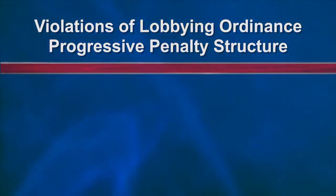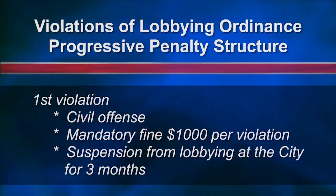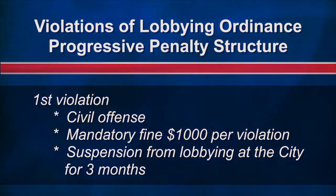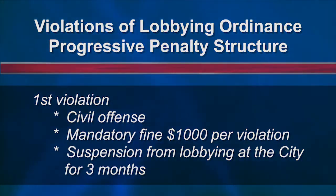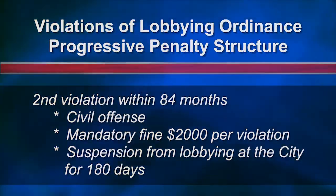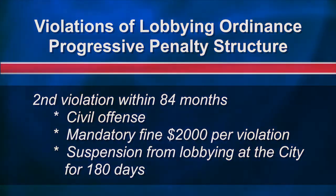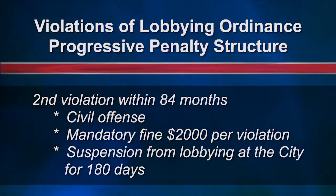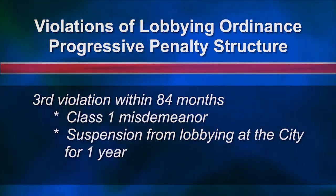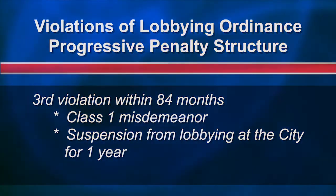If a lobbyist is found to be in violation of the ordinance, the following progressive penalty structure is in place. A first violation is a civil offense with a mandatory minimum fine of $1,000 per violation and required suspension from lobbying at the city for three months. A second violation within 84 months is still a civil offense, but with a mandatory minimum fine of $2,000 per violation and required suspension from lobbying at the city for 180 days. A third violation within 84 months is a class 1 misdemeanor and a required suspension from lobbying at the city for one year.